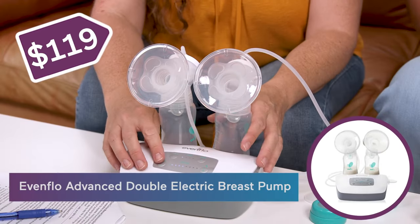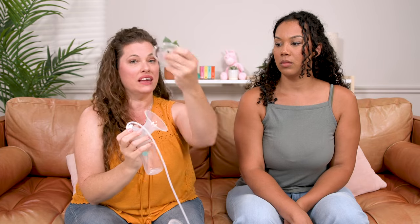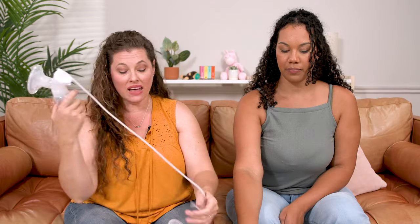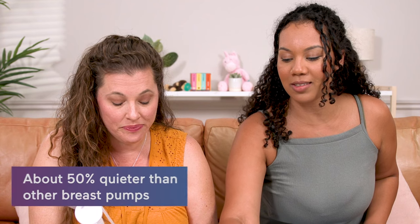Here we have the Evenflow Advanced Double Electric Breast Pump at $119. It comes with different sets of flanges — a standard one already set in, and then you pop in the silicone one for comfort. And this one is quiet — it says 50% quieter. Let's test the sound.